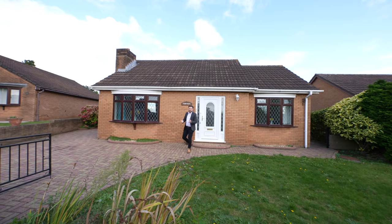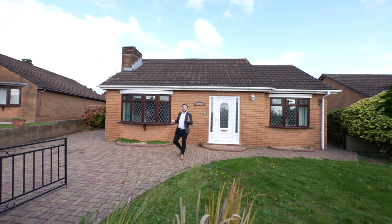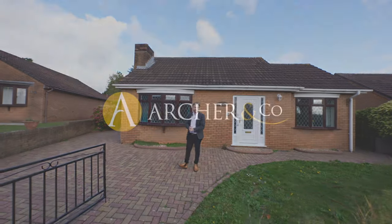So if you think this stunning and immaculate bungalow could be your next property, why not get in touch and arrange a viewing with one of the team.